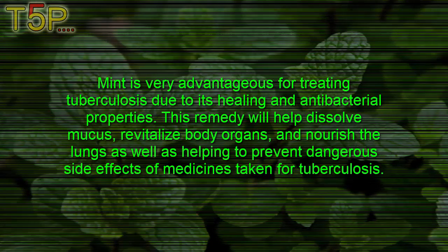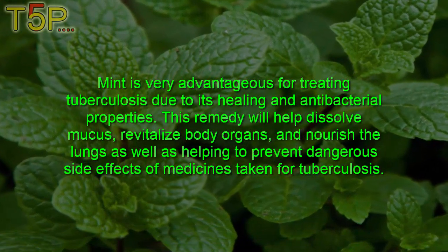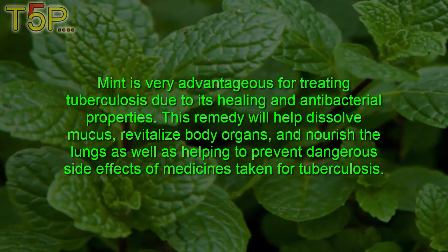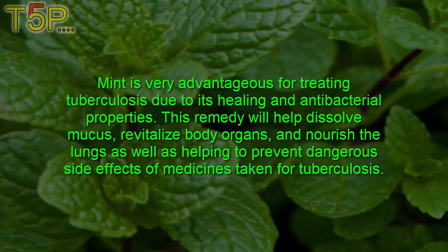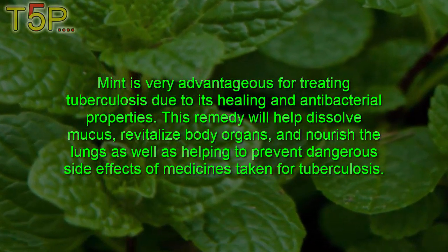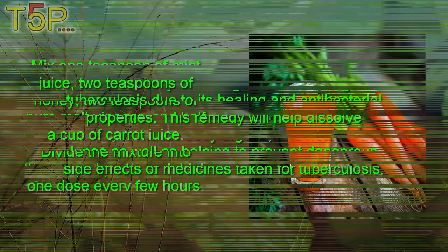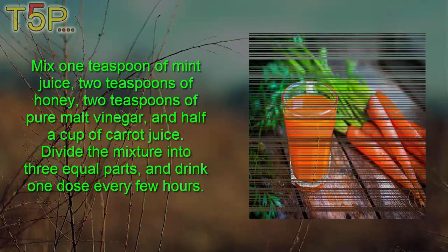Fourth, Mint. Mint is very advantageous for treating TB due to its healing and antibacterial properties. This remedy will help dissolve mucus, vitalize body organs and nourish them, as well as helping to prevent dangerous side effects of medicines taken for TB. Mix one teaspoon of mint juice, two teaspoons of honey, two teaspoons of pure malt vinegar, and half a cup of carrot juice. Divide the mixture into three equal parts and drink one dose every few hours.